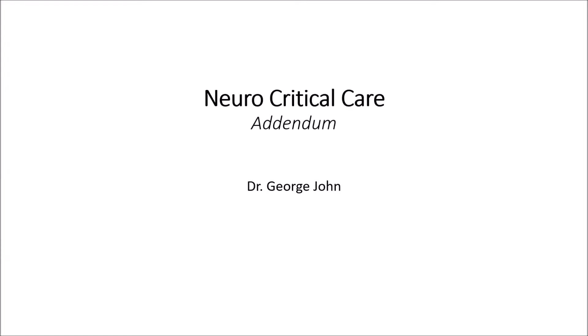Good afternoon everyone. Welcome back to our Department of Medicine and Academics feast. This is the last of our lecture series under critical care for medicine PGs, specifically for those interested in critical care topics.